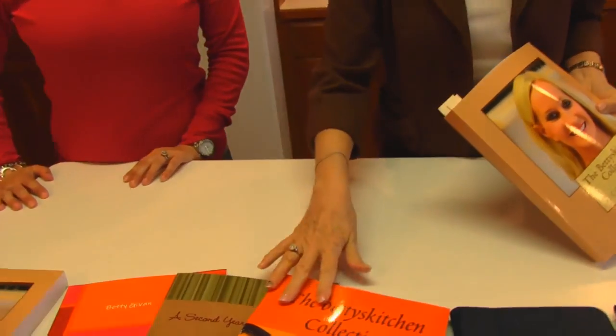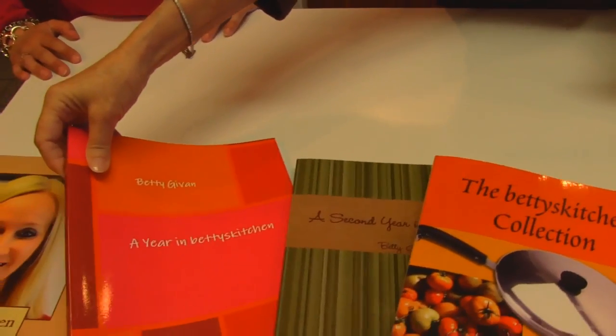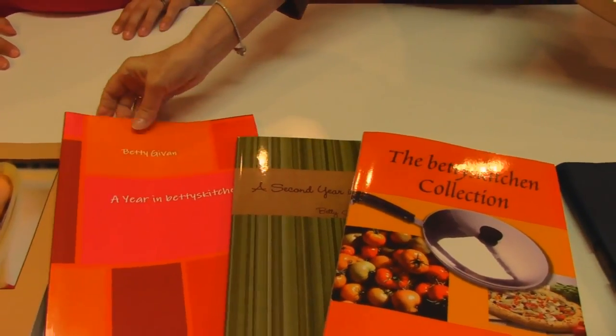You probably know her already, but I've got her here because we are announcing a new cookbook, and here it is. This is the Betty's Kitchen Collection Second Edition. You'll notice on the counter right here, the first book we came out with is this one, A Year in Betty's Kitchen. That was the first year.